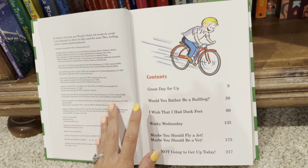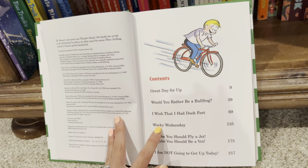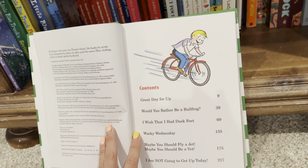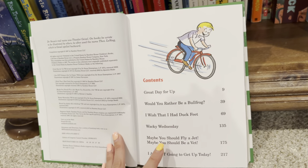A Great Day for Up, Would You Rather Be a Bullfrog, I Wish That I Had Duck Feet, Wacky Wednesday — which is actually a really cute one. As you flip through the pages, you can work with your child to point out all of the silly things that you see on each page.